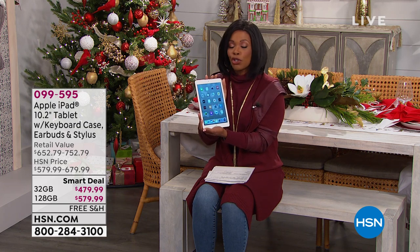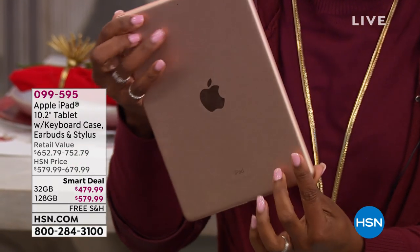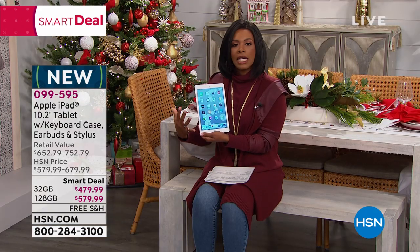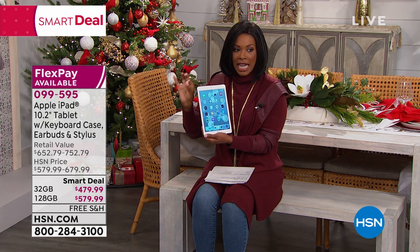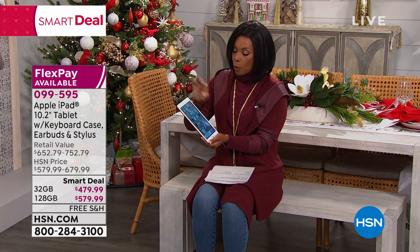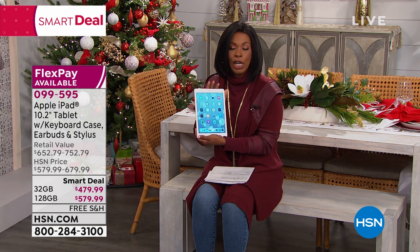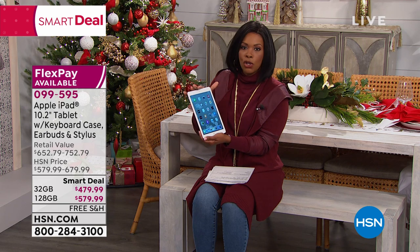It's beautiful — it's got a larger screen. This is the newest iPad from Apple, their seventh generation. I'm holding the rose gold option, but we also have silver and space gray. You get everything — the latest and greatest from Apple — and it comes with the keyboard case, earbuds, and stylus. You choose your memory: 32 gigabyte or 128 gigabyte.